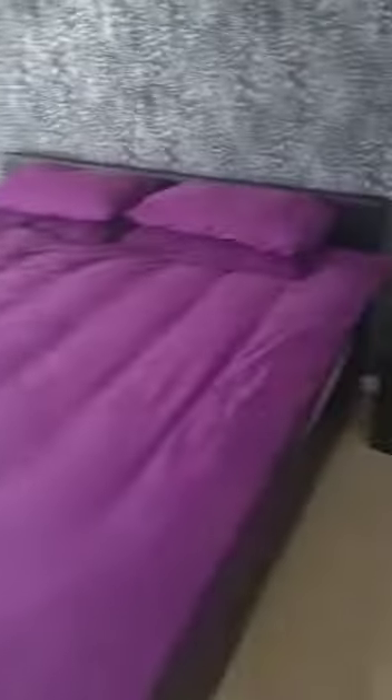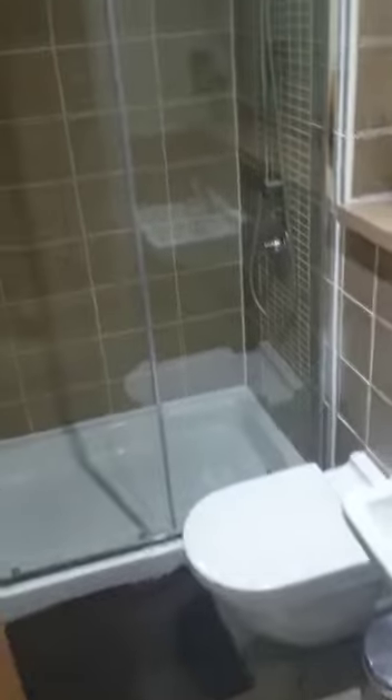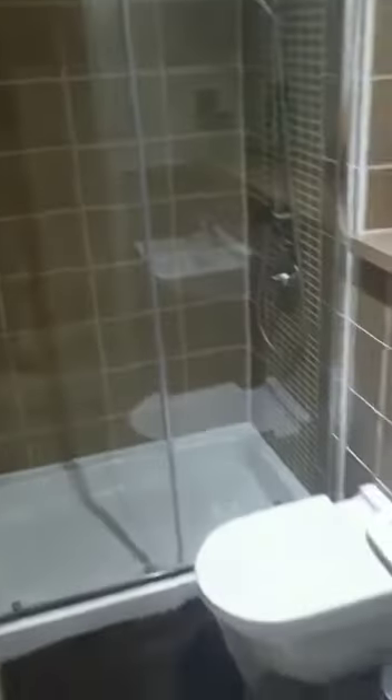Back into the hallway, into your next bedroom. Same again, great-sized double. Great storage. You've also got your en-suite for this particular property, so you've got your walk-in shower in this particular bedroom.